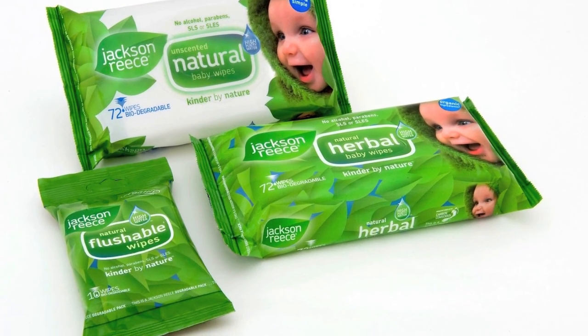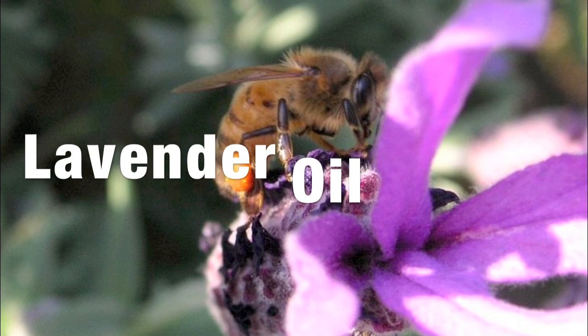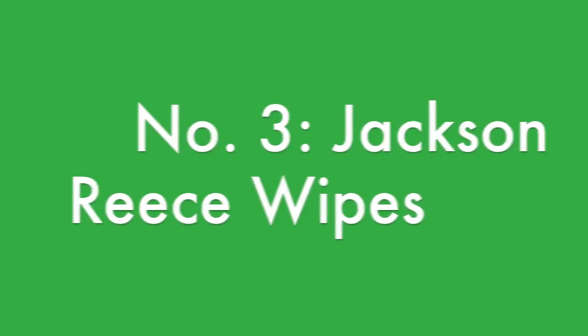Jackson Reese also includes melaleuca oil, which is a great antimicrobial, lavender oil, which is great for your skin, as well as natural sources of vitamin E. So favorite product number three is Jackson Reese baby wipes.